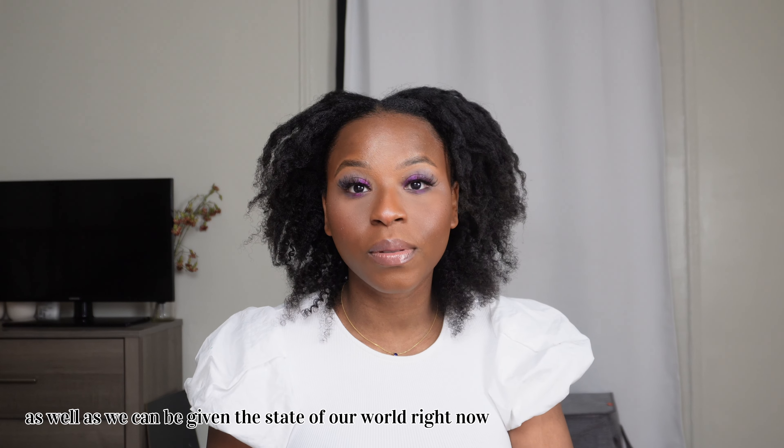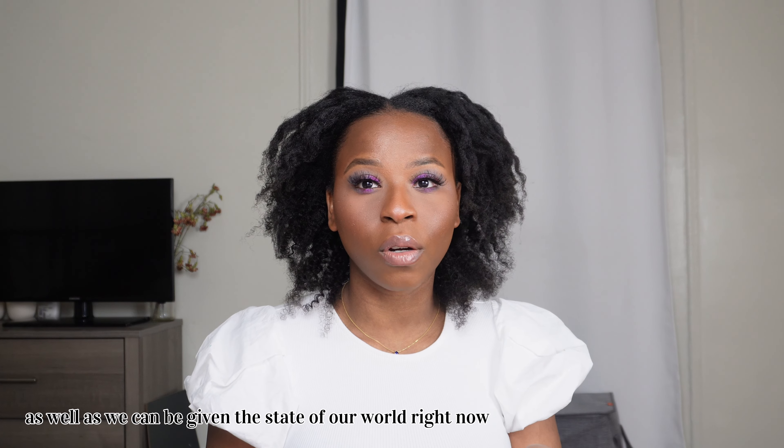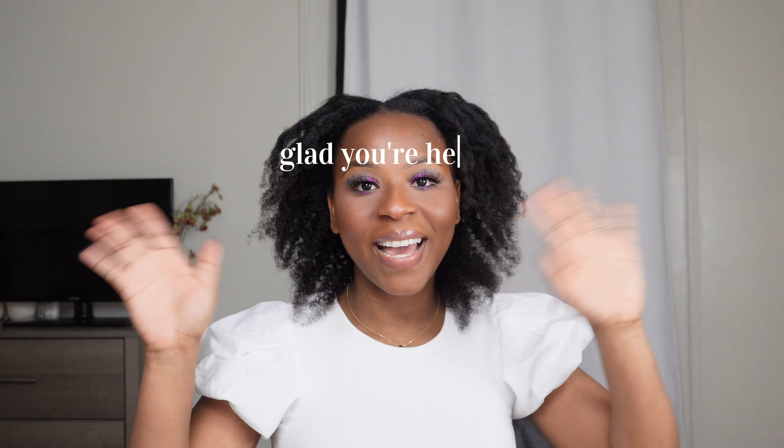I hope you all are doing well and taking care of yourselves. If you are new, I'm so happy you're here. If you haven't seen my unboxing, be sure to check it out. Let me know if you like these longer videos — be sure to click the like button so I can spread to other people and they can learn about these brands. I hope you have a great day and I will see you in the next one. Bye!